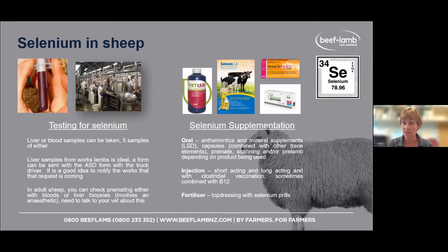That form needs to go with your ASD form to the works — it's an easy way to have liver samples taken and tested for selenium and B12 in sheep, or other things in cattle. We can also do liver biopsies on farm, but that involves an anaesthetic, so you need your vet involved. Take-home message: for any ill thrift issues, ring your vet and have a chat about what might be going on.